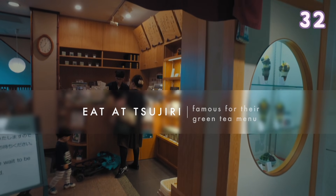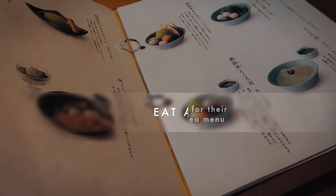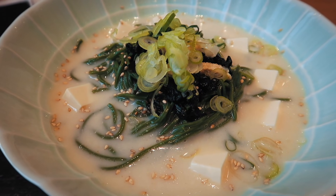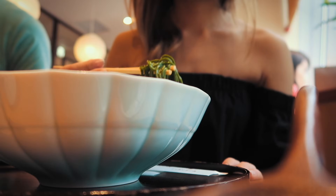Eat at Tsujiri — this restaurant is famous for their green tea. It is really popular so you may have to wait in line. I definitely recommend you try their matcha soba noodles and a parfait.